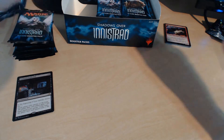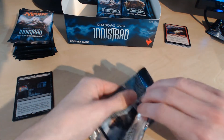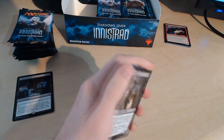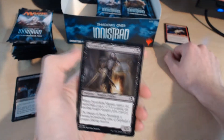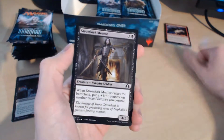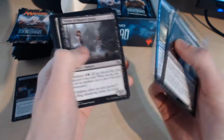Let's see what else we're getting now. Triskaidekaphobia — however you pronounce it — it seems to do a lot of rounds on the internet from what I saw at the pre-releases, helping a lot of people get some wins early on. What a great card to start with. Let's skip through again.